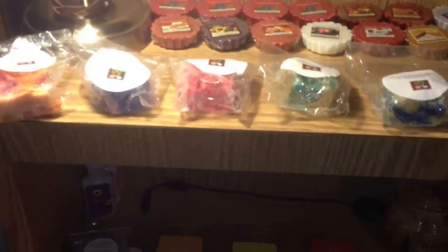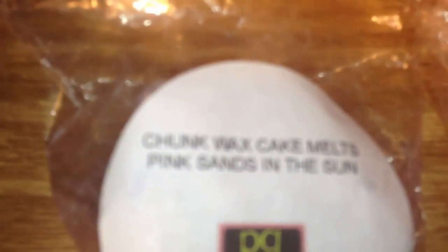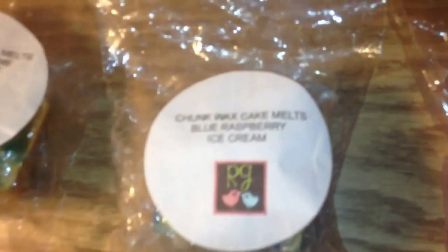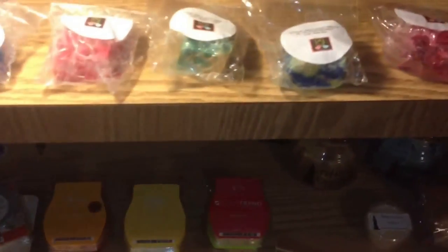For Rose Girls Wax Chunks, all of these I believe are from my friend Nancy, who sent these to me. We have Paradise and Pink Sugar, Pink Sands in the Sun, which I've already melted half of — it is amazing. Vanilla Dipped Strawberries, Florida Key Lime Pie Smoothie, Blue Raspberry Ice Cream, Strawberry Butter Cream. So those were my Rose Girls Chunks.